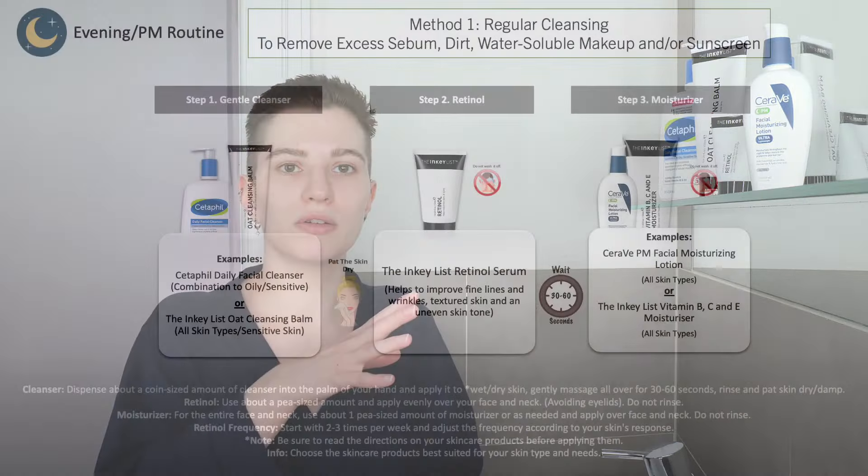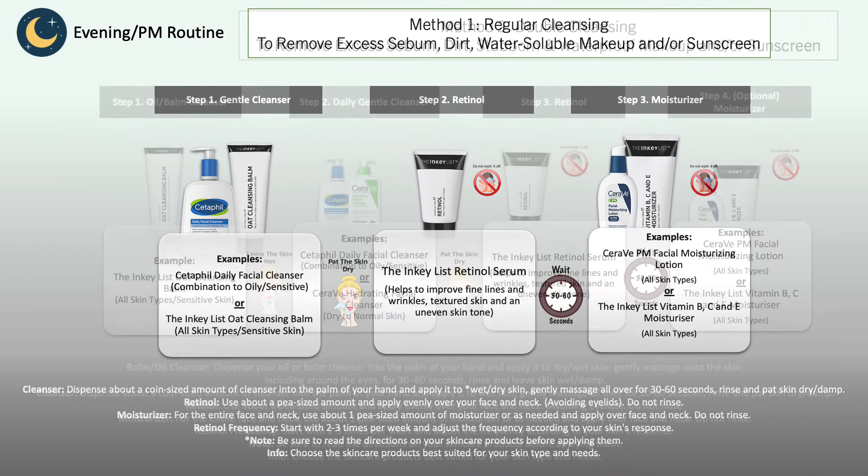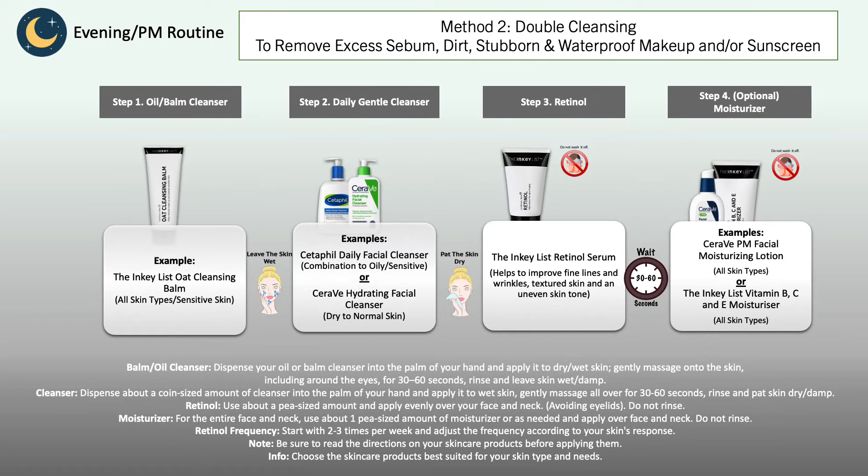The routine can still be very simple: wash your face with a gentle cleanser, do a double cleanse if you usually do, then use your retinol serum, and follow with a moisturizer suitable for your skin type and needs. Those are two very straightforward example skincare routines which you can adjust depending on your skin type.